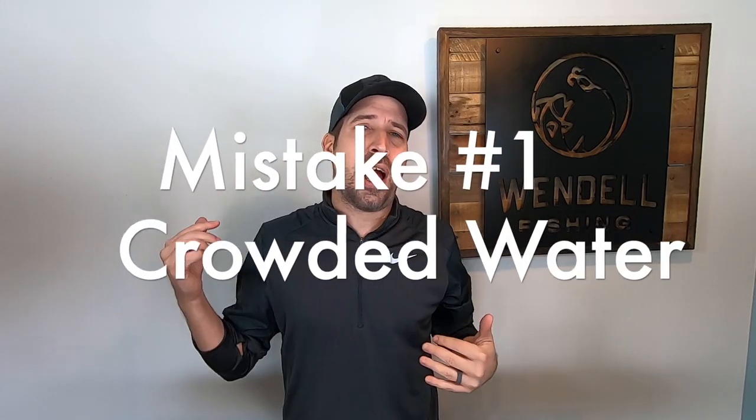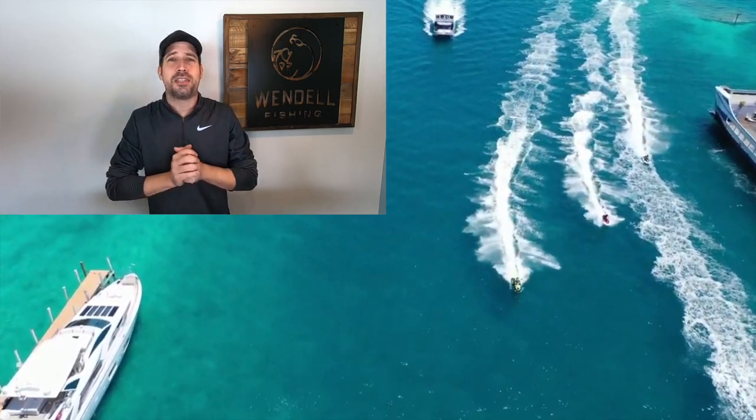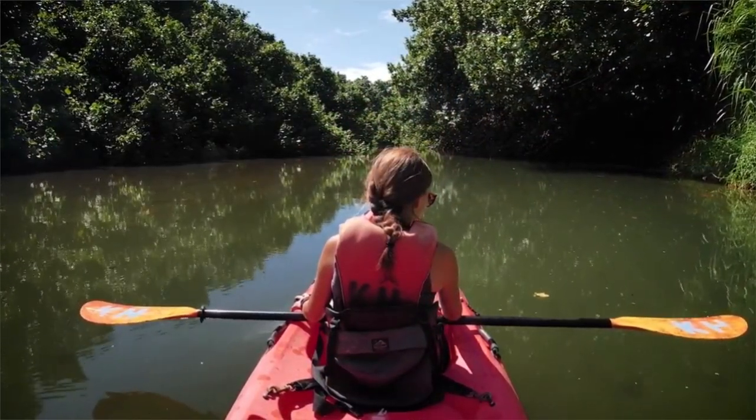Mistake number one is going out on a crowded waterway. You'll be putting yourself at a disadvantage if you head out to a place that is full of boats. It's already going to be a lot to figure out, and not adding jet skis and bass boats and tubers and skiers to the mix. It's equivalent of getting behind the wheel and letting's go drive in LA traffic. You're not doing yourself any favors; in fact, you might be putting yourself at a little risk. Find yourself a nice, quiet, local pond. Go out there and get your bearings before you head out on a crowded waterway.